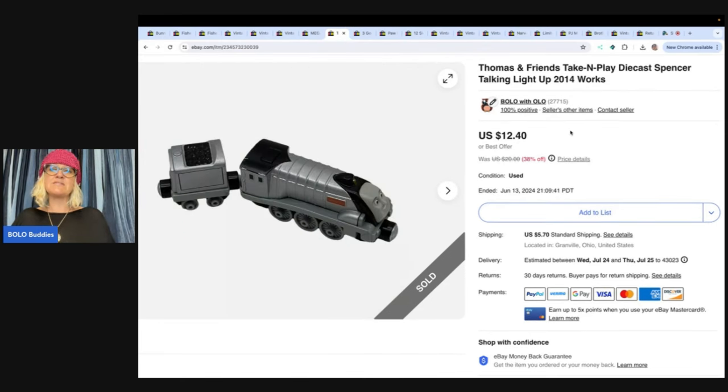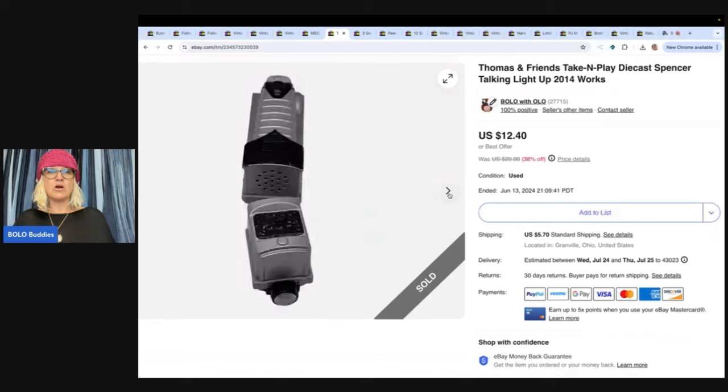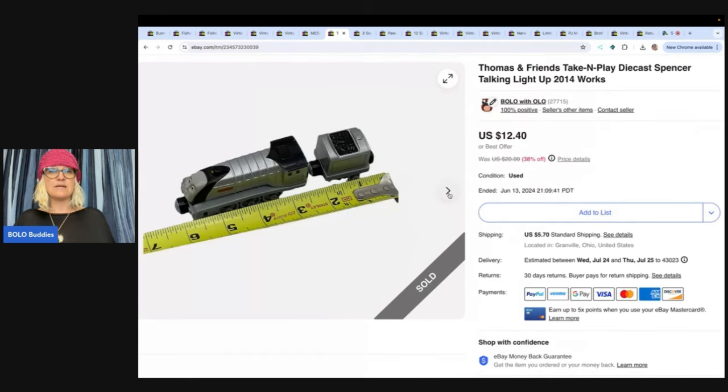This is a Thomas and Friends take and play die cast Spencer talking light up train. These are hit and miss — some go for more. If you find the ones that talk and light up, definitely look them up. This one I got at a garage sale for a dollar and sold it for $12.40, and the buyer paid shipping.